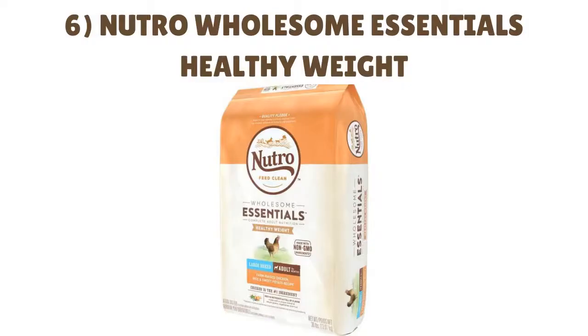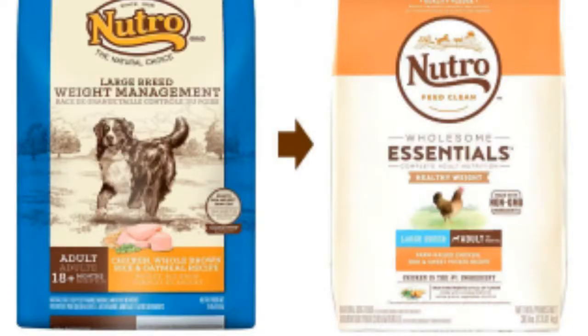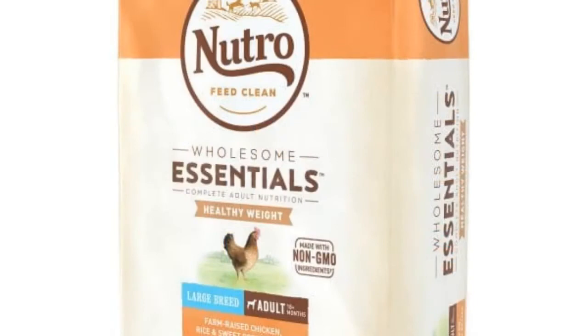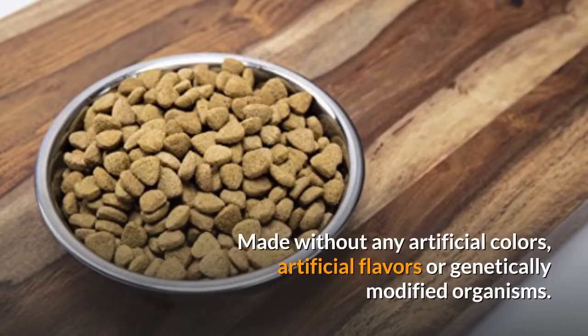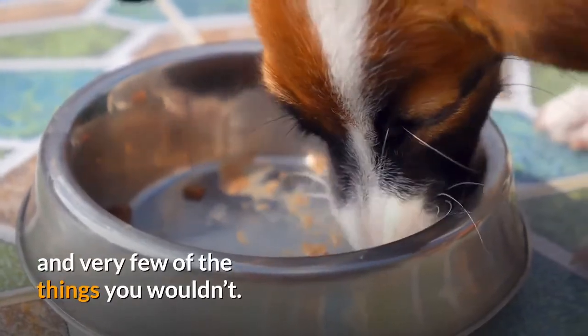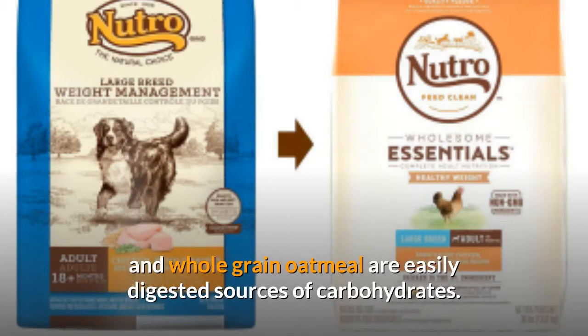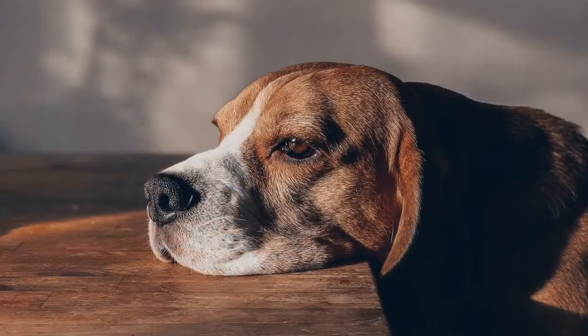Number 6: Neutro Wholesome Essentials Healthy Weight. This is a low-calorie formula with a mix of meat protein and fiber to support healthy weight loss. Neutro Light and Weight Management is designed to help portly dogs shed a few extra pounds. Like most other Neutro products, it is packed with nutritious ingredients and most dogs love the taste. Made without any artificial colors, artificial flavors, or genetically modified organisms, Neutro is made with most of the things you'd want for your dog. Deboned lamb is a great protein source, and whole brown rice and whole grain oatmeal are easily digested sources of carbohydrates. The increased fiber content can also help promote weight loss in overweight pups.